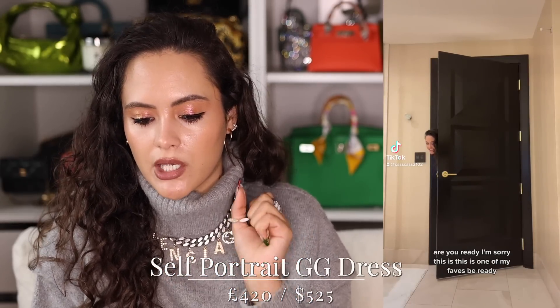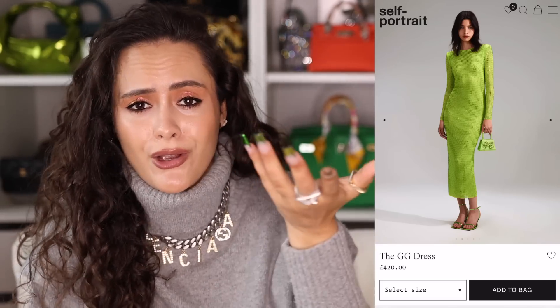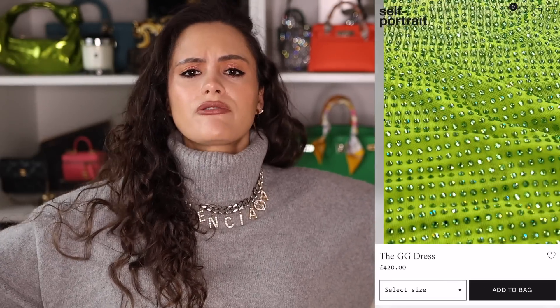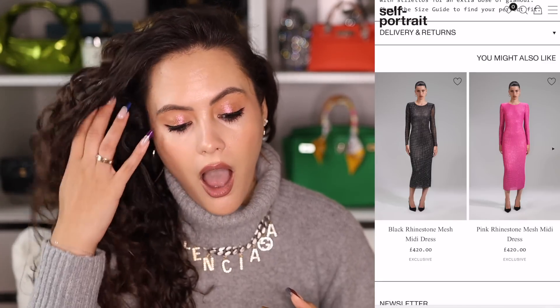My mum has this thing where she thinks every Christmas should include a Christmas dress — she had this growing up — and that's where this suggestion comes from. I bought the Self-Portrait GG dress and it is a showstopper. It comes first in green and also in pink. If you want to get heads turning, get this dress — it sparkles, you feel like a beautiful little pixie fairy dust magical creature. The only note is it's a bit sheer, so get a bodysuit or slip underneath if you want.